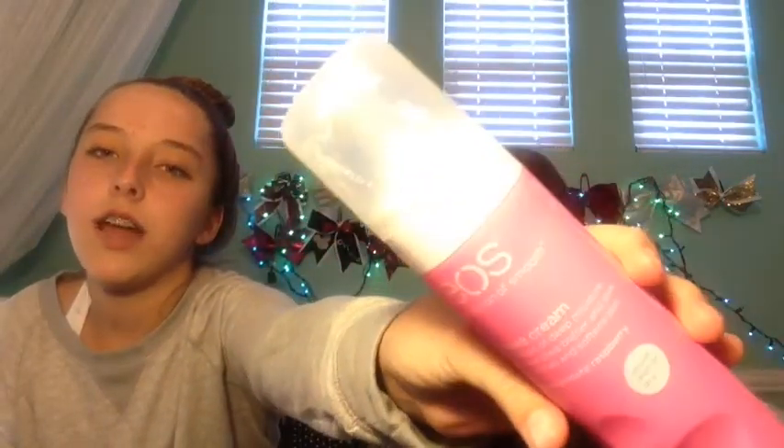Another favorite is this body wash from Bath & Body Works. It's Twilight Woods and it smells like vanilla. This is a creamy body wash, so that's why it's different, but it is better. Another favorite is this EO Shave Cream — it's from the same people who do the lip balm, and this is the Pomegranate Raspberry, so it smells like raspberries. You can use it when you're wet or dry, so you can use it when you're out of the shower too, and it makes your legs feel super soft.